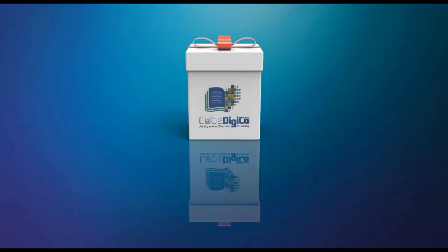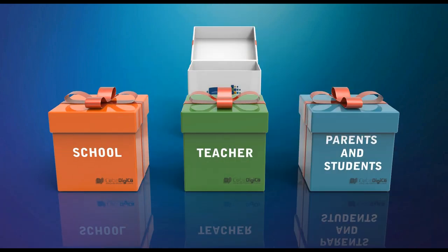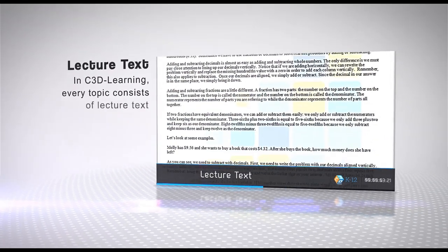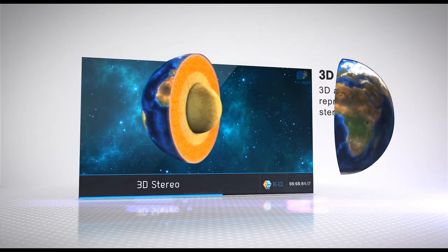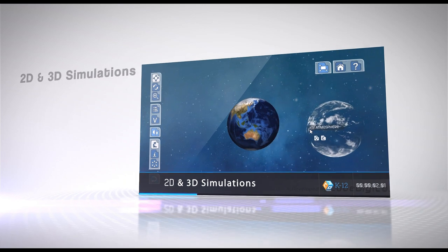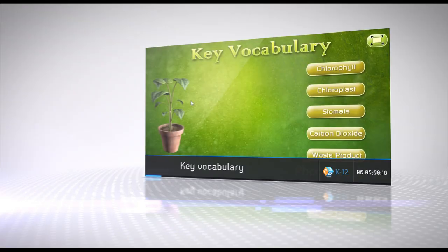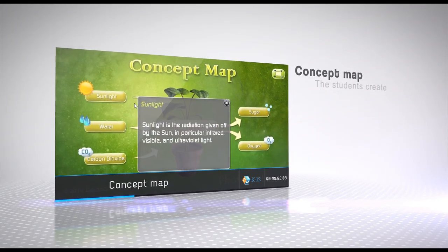CubeDigiCo has bundled the solution for the schools, teachers, parents, and students individually. In C3D Learning, every topic consists of lecture text, visual representation in mono and stereoscopic videos, interactive simulations, assessments through quizzes, key vocabularies, concept maps, puzzles, and printables.